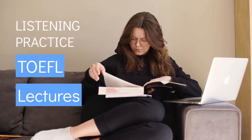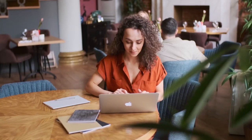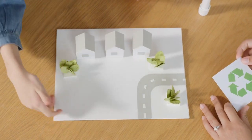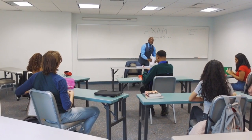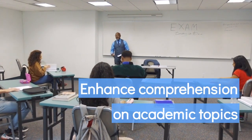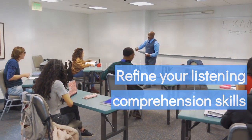Boost your English listening skills with engaging TOEFL-style lecture practice. This English listening practice video features an informative lecture from an environmental science class, providing an overview of sustainable energy sources and their potential in meeting future energy requirements. Whether you're preparing for TOEFL listening passages or aiming to enhance your comprehension of academic subjects in English, this lecture is designed to support you in refining your listening comprehension skills on academic topics.